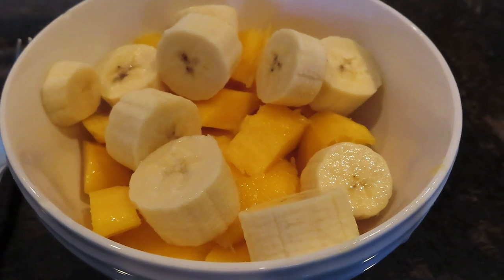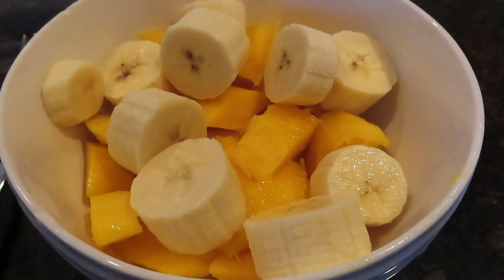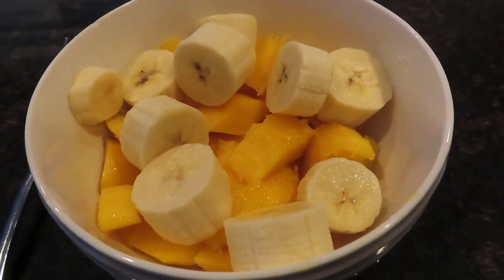At 4 p.m. I had a sliced up banana and a sliced up mango just to hold me over until I had the final part of my food for the day.